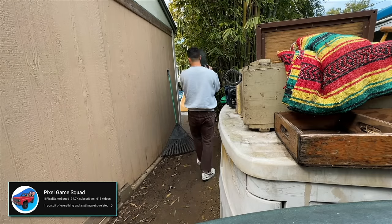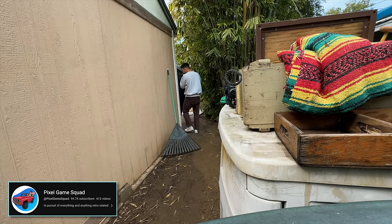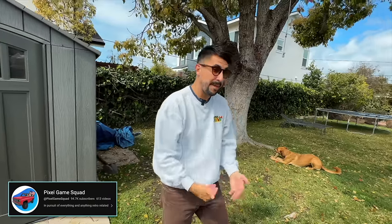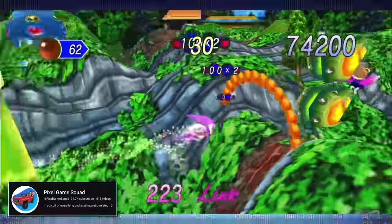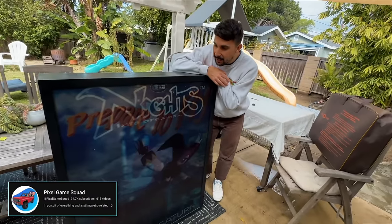It gets me flooded back with memories of when I was a kid at Toys R Us, playing games like Super Mario 64 and Nights on the Sega Saturn. I vividly remember being on the kiosk, looking at it with my brothers, just astounded at where Sega was going. I think we need to plug this thing in a minute.